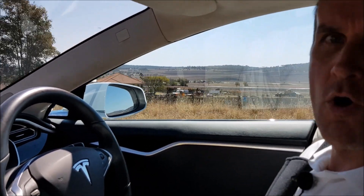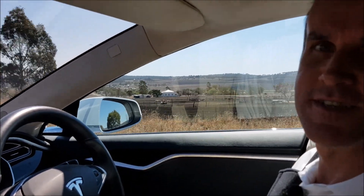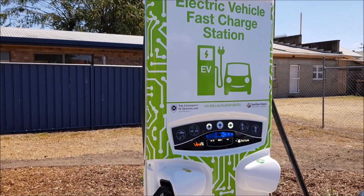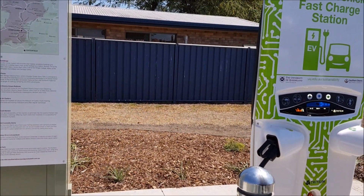So, a one and a half kilometer long solar farm with thousands of panels. University of Queensland, well done — you are doing an incredible job with the electric vehicle charger rollout as well as your solar farm.